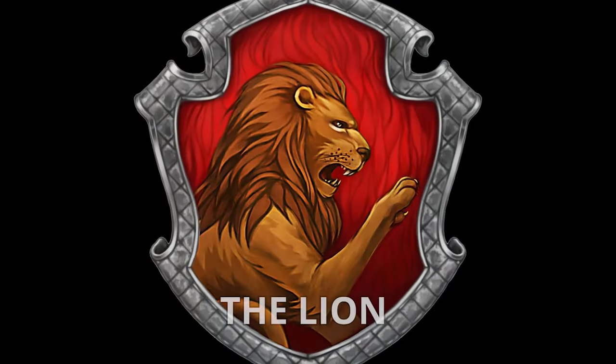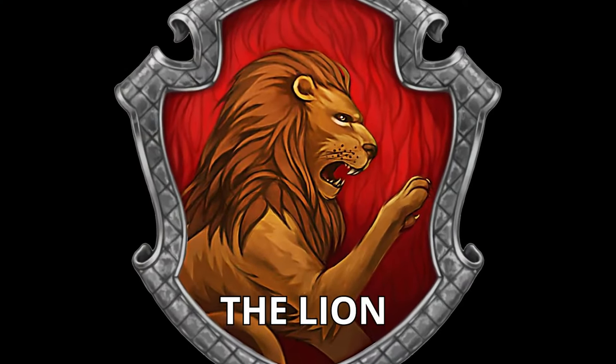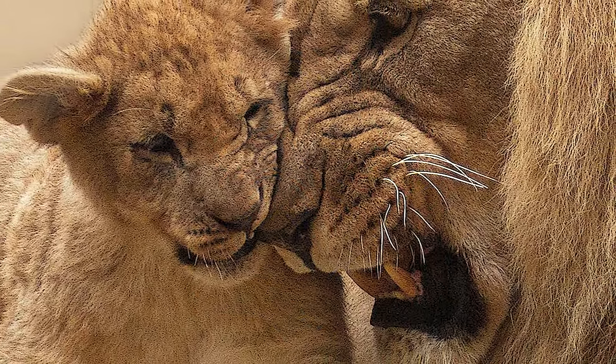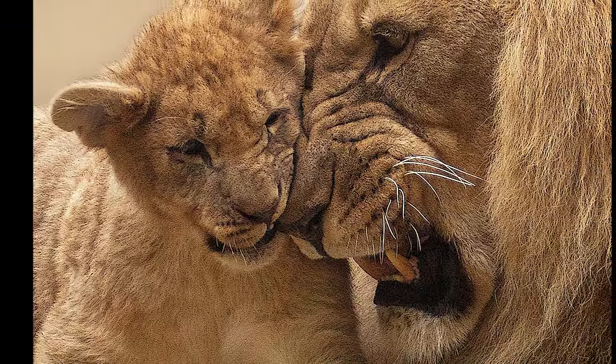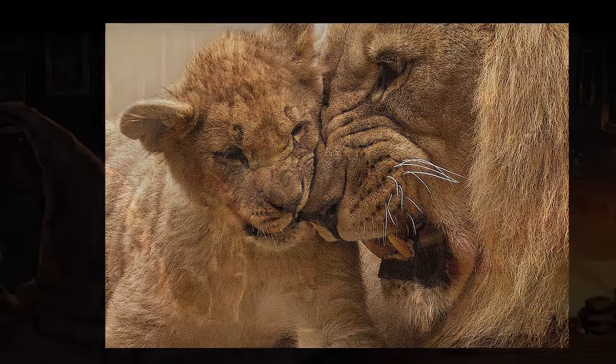The Lion. When it comes to the Hogwarts house animals, it's important that we look beyond their physical stature, and instead shift our focus to the symbolism associated with these different animals. To begin, let's kick things off with the Lion- Gryffindor's mascot, a king in our own animal kingdom, and a creature that is unquestionably symbolic on a vast number of levels.